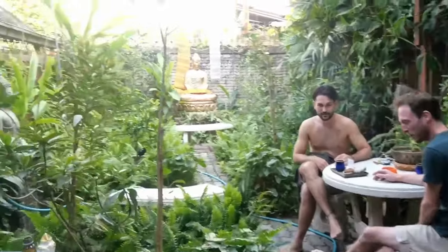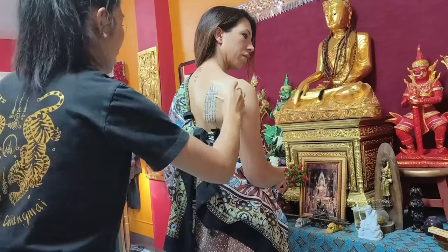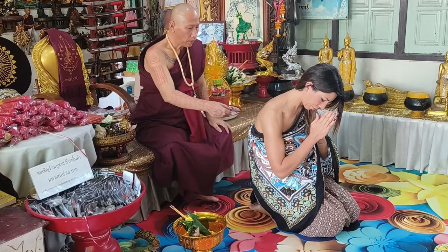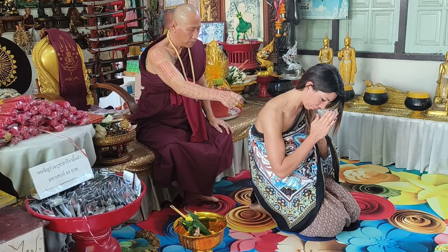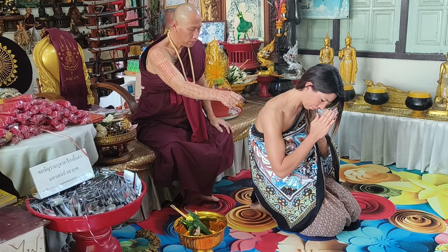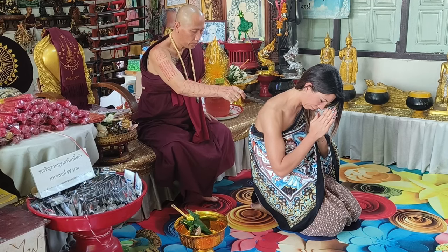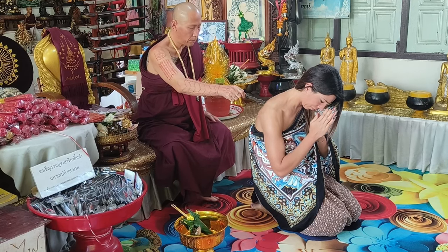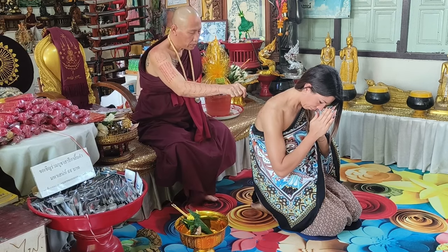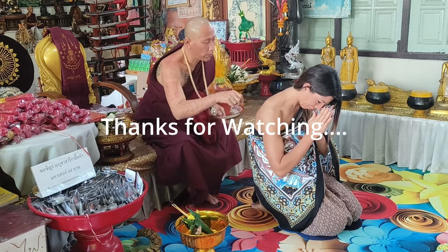Once finished, you return to Sak Yant Chiang Mai where you are given a cup of tea, medical treatment for the new tattoo, and have the Sak Yant rules and aftercare instructions explained to you. If you are coming to Thailand and you want a traditional Thai tattoo, do get one from an authentic and real Sak Yant master. Sak Yants are a highly valued spiritual part of Thai traditions and culture — you can get a tattoo anywhere in the world, but only in Thailand can you get an authentic Sak Yant experience, and the real experience is one of the coolest things you can do while in Thailand.